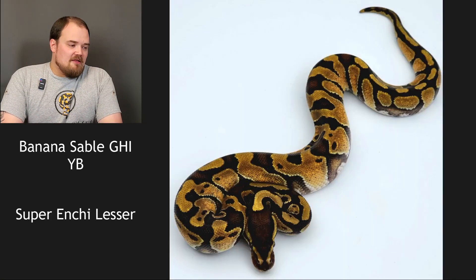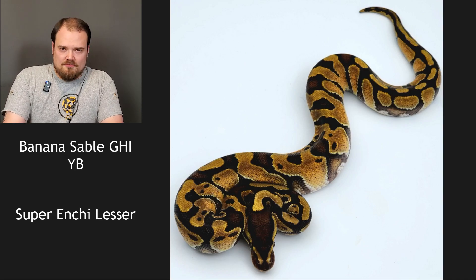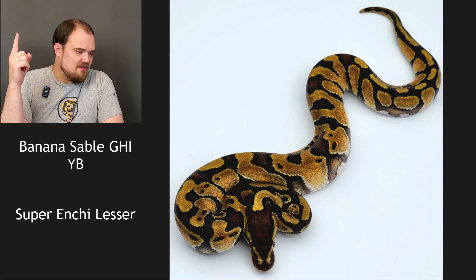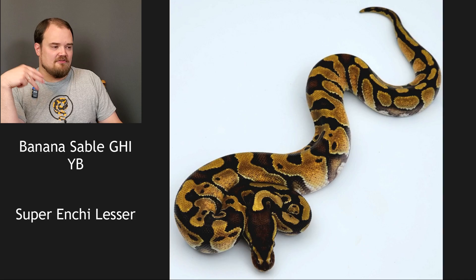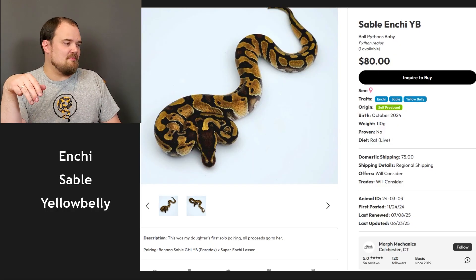Banana sable GHI yellow belly to a super enchi lesser. It's not lesser. It is enchi because it's a super enchi pairing — it has to be. It's not banana, which leaves sable, GHI, and yellow belly. I don't believe it's GHI — it'd be one of the lower expression ones — which means it's sable yellow belly. I don't work sable enough to really know, but yellow belly I believe because of those sides. Enchi sable yellow belly — final answer.